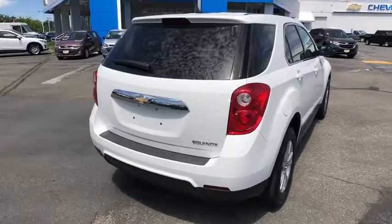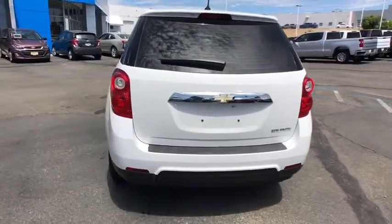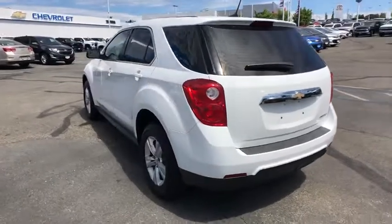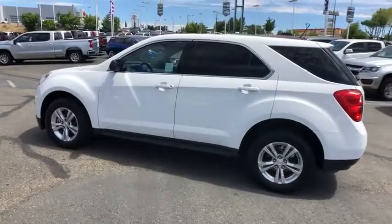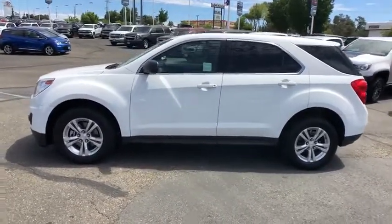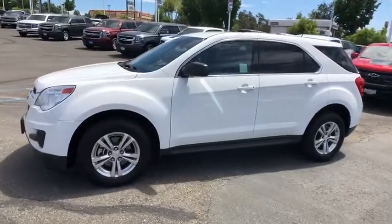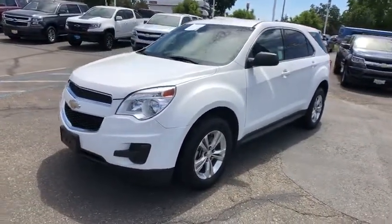Keyless entry, power steering, driver lumbar, adjustable steering wheel, aluminum wheels, cruise control, ABS four-wheel, front floor mats, four-wheel disc brakes, AM-FM stereo radio, rear defrost, auto-off headlights, front-wheel drive, CD player, MP3 player, bucket seats, passenger airbags, electronic stability control, power windows.